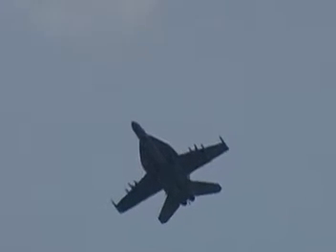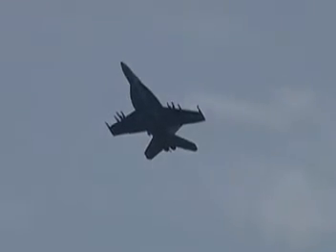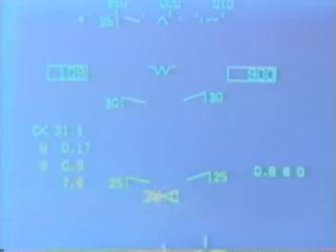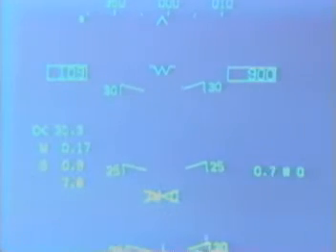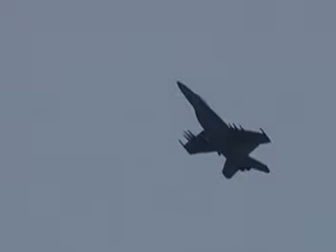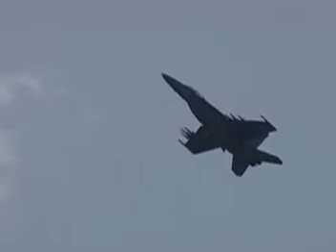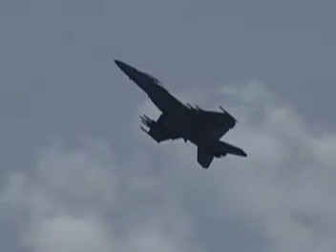A critical parameter for any fighter is its ability to fly at high angle of attack and at low speed — that's used in a dogfighting situation to flush out the adversary. The Super Hornet is king at this. Even in this configuration, a very comfortable 30-degree angle of attack high-alpha pass is flown as low as 105 knots to demonstrate the low-speed, high-angle of attack flying ability of the airplane.